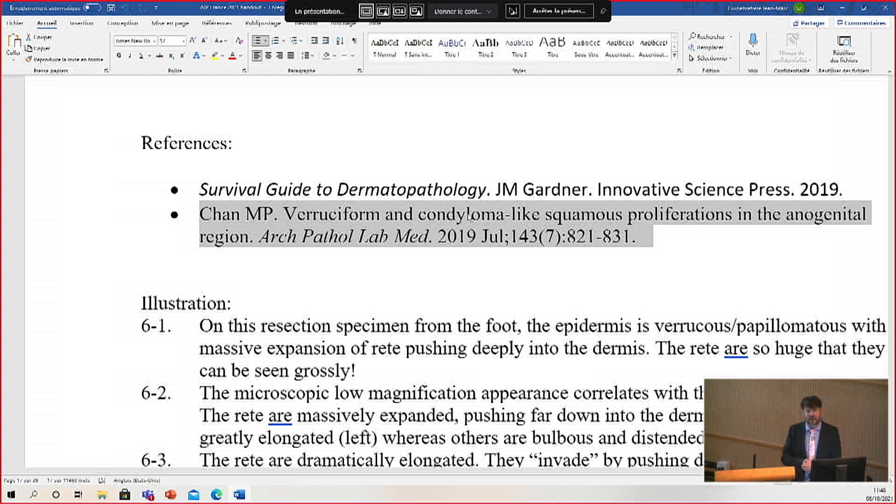I encourage you to check those issues out. Our goal was that they would be practically useful for pathologists in practice. I found this paper by May Chan — which we invited her to write — to be particularly beautifully done. The image quality is fantastic. She has not paid me any money to say this. This is the way a paper should be written. It talks about the difficulties of the verrucous and condyloma-like squamous lesions in the anogenital region, which is a very challenging area of gynecologic and dermatopathology.